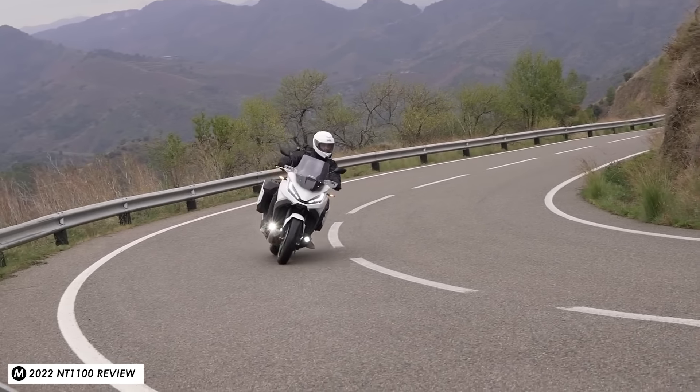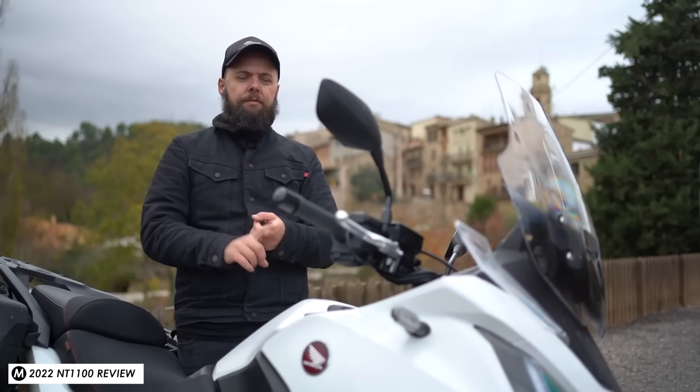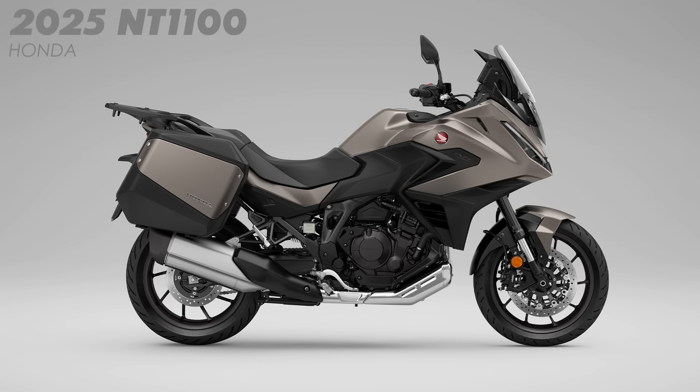I specifically remember saying in my previous review that while my shins, shoes, and pretty much my whole body were completely dry despite the poor weather, the only part that did get a bit soggy was my heels and the back of my shoes because of spray from the rear wheel. Honda may have had similar feedback because they now say they've got a 150 millimetre longer splash guard at the rear, which should help to keep spray down that little bit more.